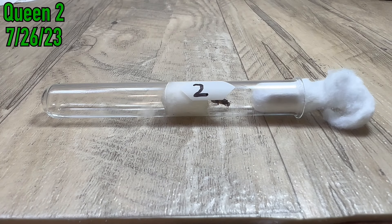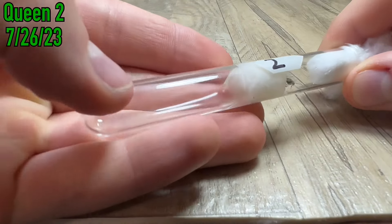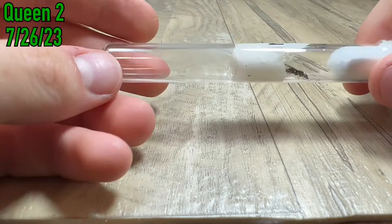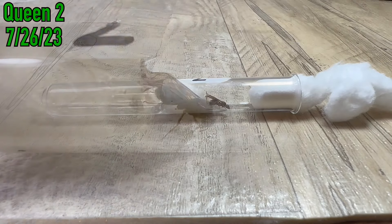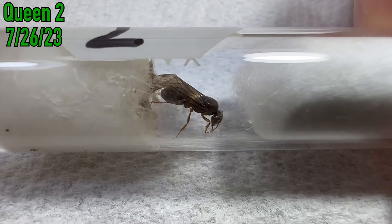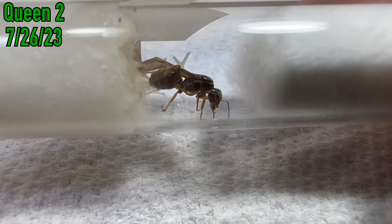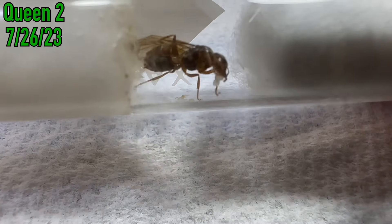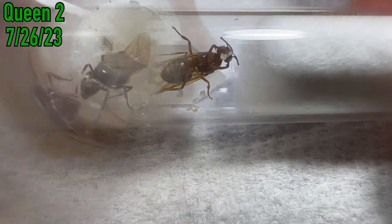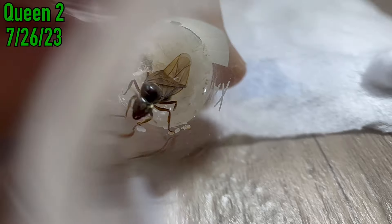The second queen that I caught during the nuptial flight was not looking so great. Firstly, she still had her wings. This is definitely not a sure sign of the queen having not mated — in fact, the queen shown previously had her wings when I caught her as well, but she has since broken them off in the test tube. What really worried me was that the eggs this queen laid were spread out from each other, and they turned yellow and died, which is a likely sign of infertility. I did not get to film anything more of her, because she sadly died a couple days later, definitely due to being infertile.